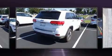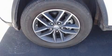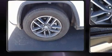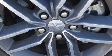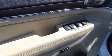Jeep prioritized practicality, efficiency, and style by including speed-sensitive wipers, an automatic dimming rear-view mirror, automatic dimming door mirrors, power front seats, front fog lights, a power liftgate, and seat memory.